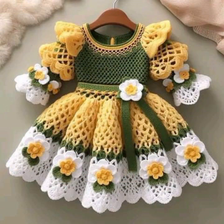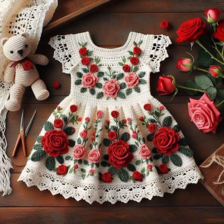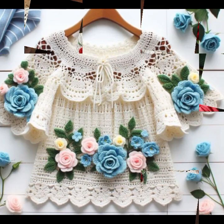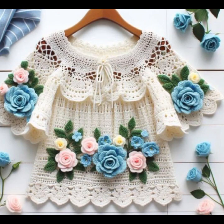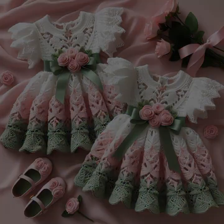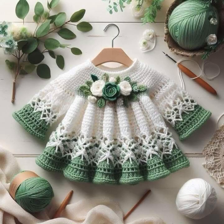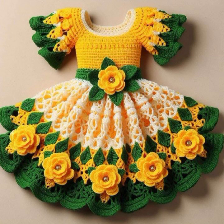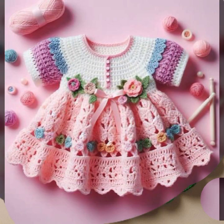Hello friends, welcome back to my YouTube channel. Today I will talk about the most beautiful baby crochet frogs for your sweet babies. You can see new designs and new ideas in this video. I'm back again with the most stylish, most demanding collection of beautiful and trendy baby crochet frog designs.